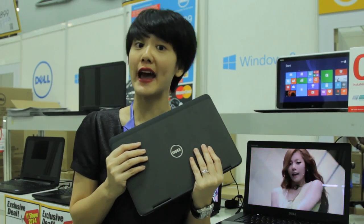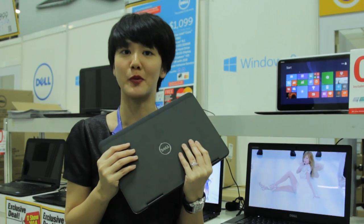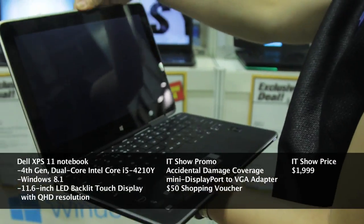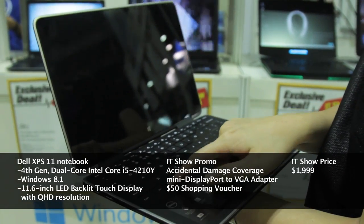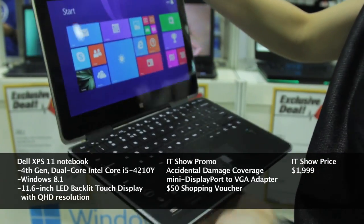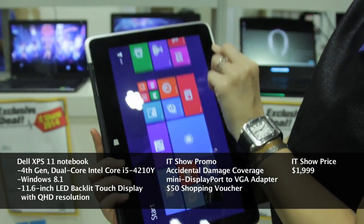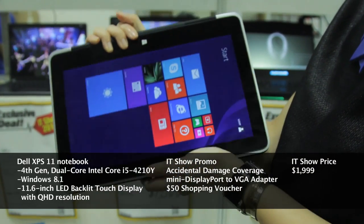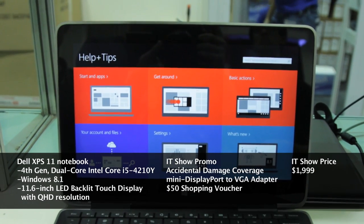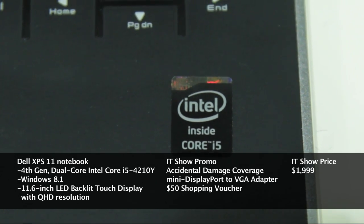Looking for a lightweight ultrabook, the new Dell XPS 11 2-in-1 Convertible Notebook is right up your alley. The Dell XPS 11 has an 11.6-inch touchscreen attached to a touch keyboard for whisper-quiet operation. Its screen can be folded backwards flush against the touch keyboard in tablet mode. The Dell XPS 11 is powered by the latest 4th generation Intel Core Y-Series processors to strike a balance between performance and battery life.